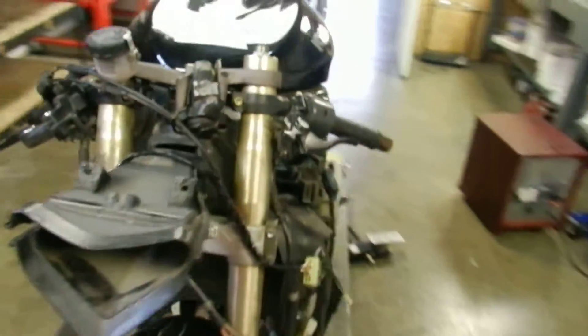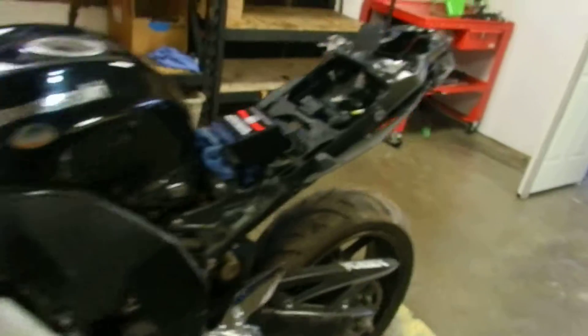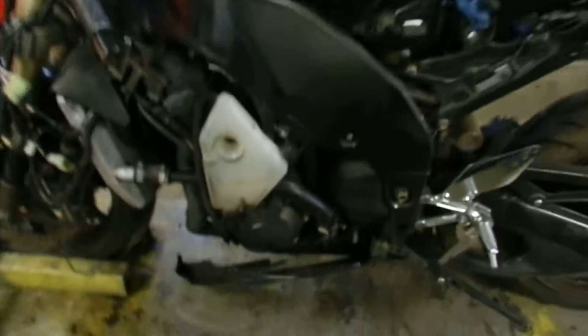Got a 2006 Kawasaki ZX10R. As you can tell, the bike has been down. It's got a scuff here in the gas tank. The bike came in with no gauges, front headlight assembly, or anything like that on it.